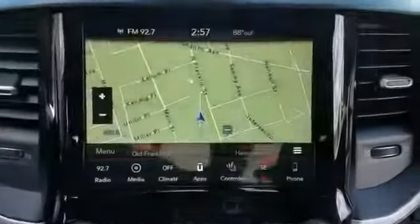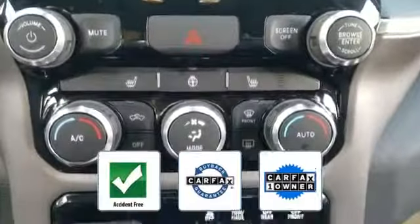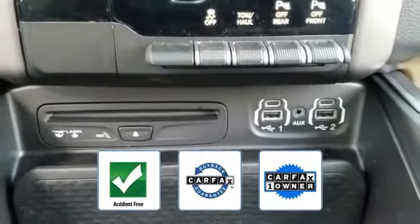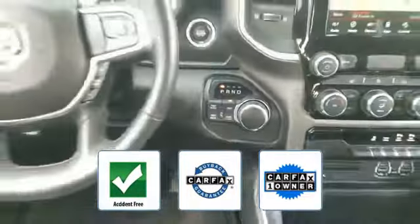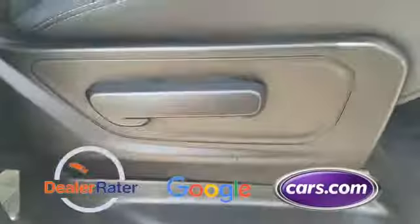Variable speed intermittent wipers round out the feature set. This vehicle is accident-free, qualifies for the Carfax buyback guarantee, and is a Carfax one-owner vehicle. This is a top-rated dealer — ready to take home the car of your dreams.